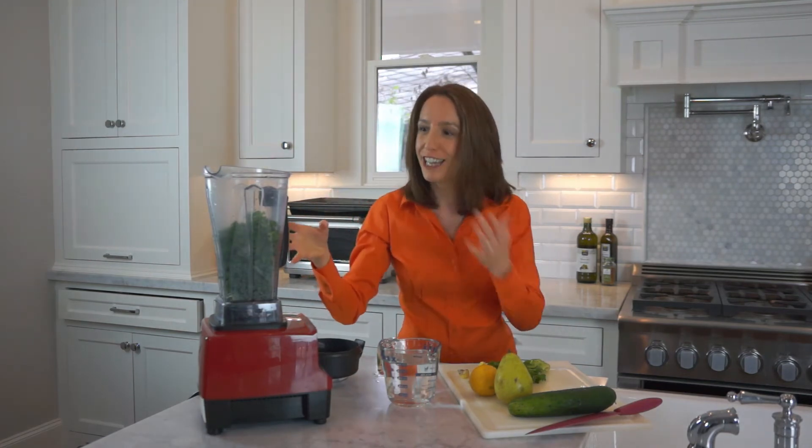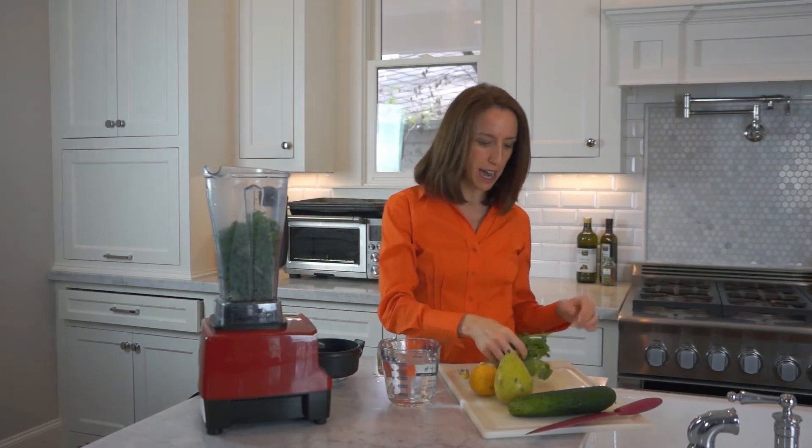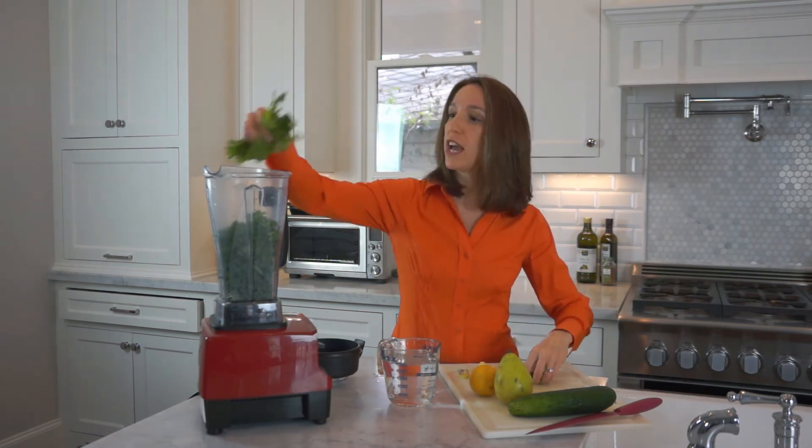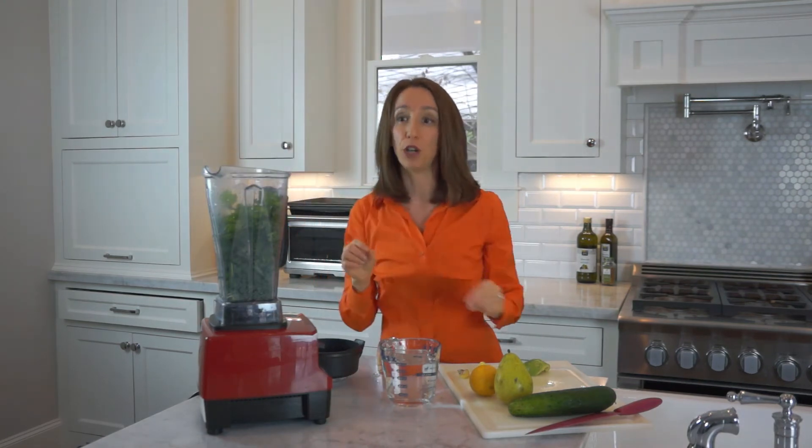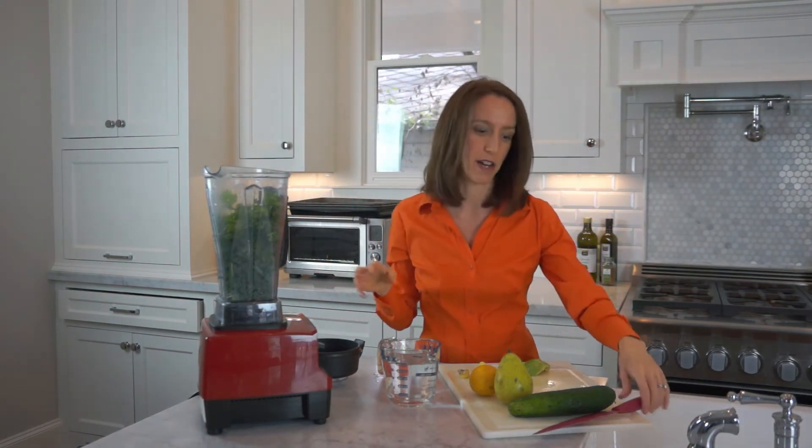We're going to start with a big old hunk of kale in this smoothie. Don't worry, this might look scary but it's really delicious. Then we're going to add some cilantro, which can actually help bind to heavy metals like mercury and get them out of your body.